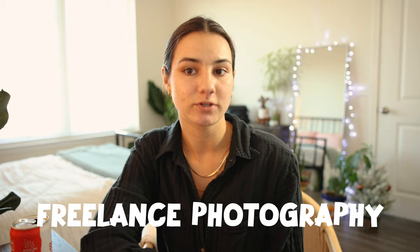We're almost in the new year and a lot of people are like, groceries are getting more expensive, rent is going up, I need a side hustle. I have the perfect side hustle for you if you are creative-minded — even if you're not creative-minded, I think you can do this pretty well. And this is freelance photography.